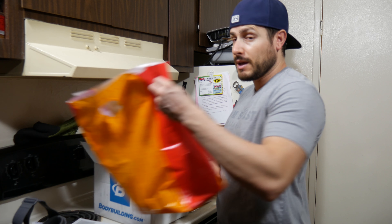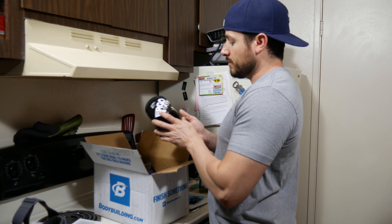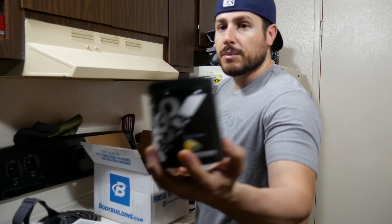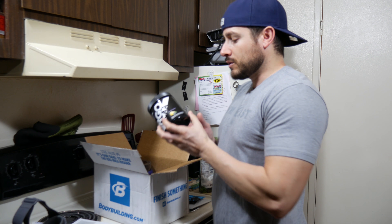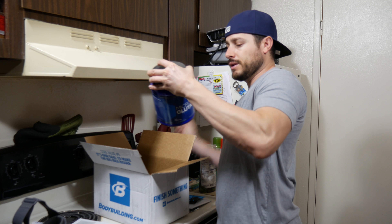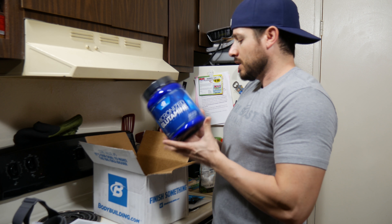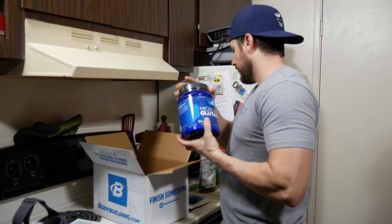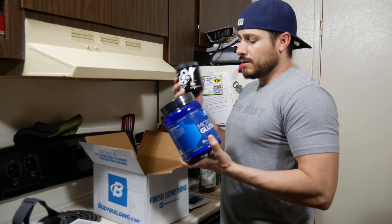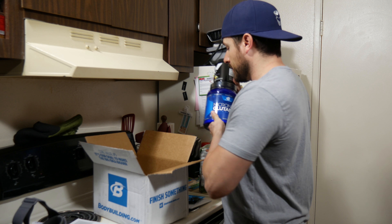I ordered some stuff from bodybuilding.com. I had a package arrive last night. These are the Areo BCAA's — this flavor is really good, it's black berry lemonade.